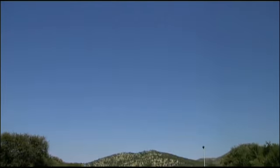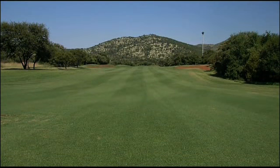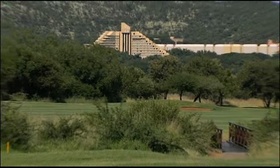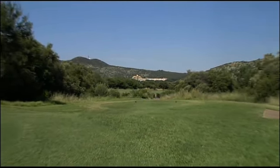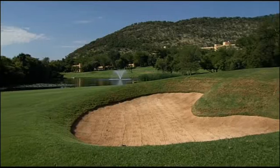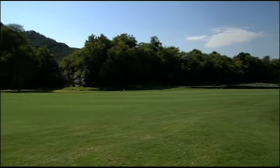The golf course is a part of Sun City Resorts and is under the same management as the Lost City. Taken from the furthest tee shot, this relatively flat course is the longest in the world. Over 7,000 meters await the ambitious player.